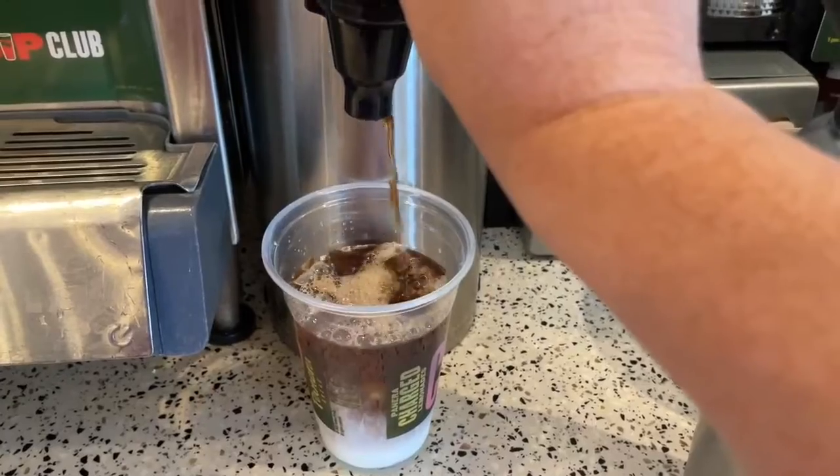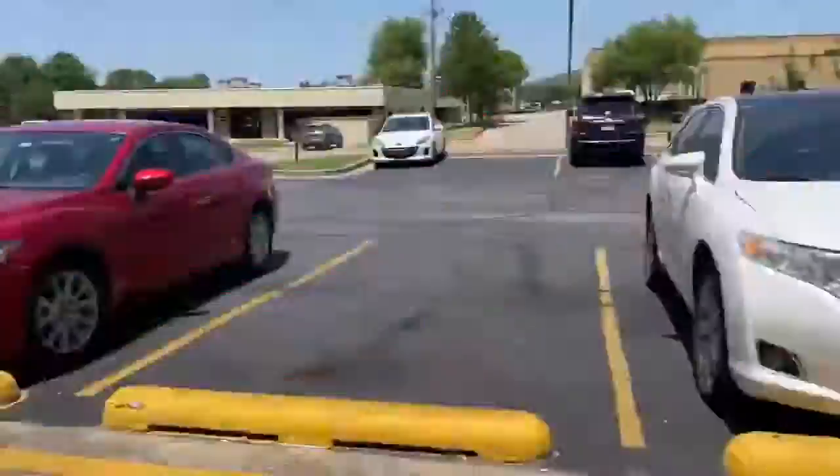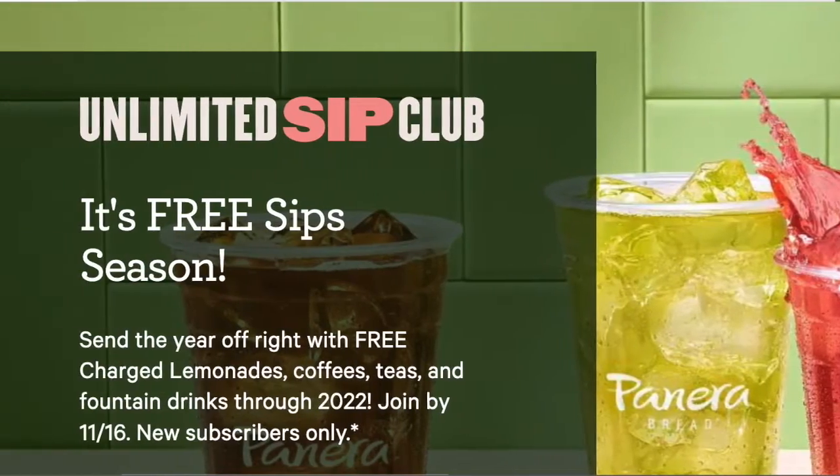We've had our Panera coffee subscription for going on two years. We use it every single morning, and sometimes in the afternoon we pop in for some iced coffee. Now they've got all their lemonades and everything included in that subscription, so it is a great afternoon pick-me-up. Check the description box to see how you can get free coffee till the end of the year.